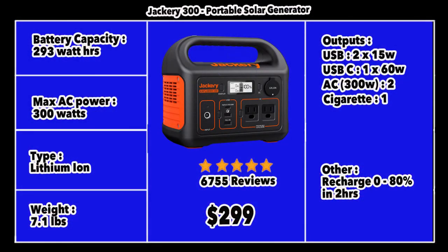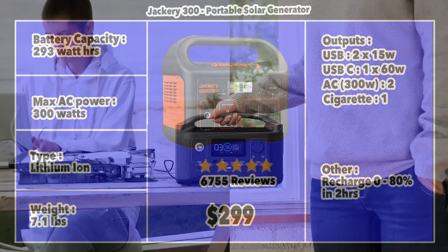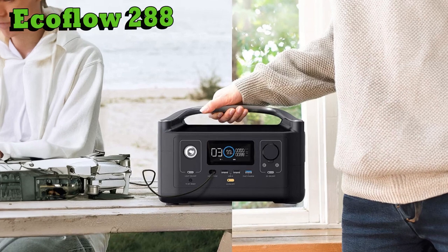The Jackery 300 has 6,755 reviews on Amazon at $299 — very competitively priced. It has a max power output of 300 watts and a battery capacity of 293 watt-hours, slightly better than the Anker 256. At 7.1 pounds it is lighter than the Anker 256. Outputs are similar: two USBs, a USB-C at 60 watts, two AC outputs totaling 300 watts, and a cigarette lighter charger. Quick charging is available, though not as fast — 0 to 80% in 2 hours. The Jackery 300 uses a lithium-ion battery.